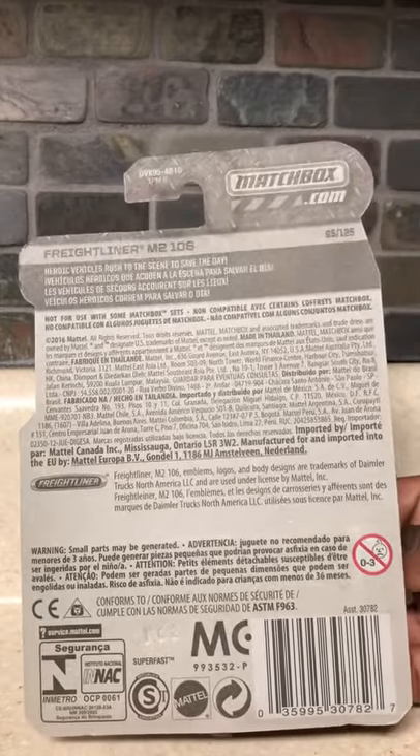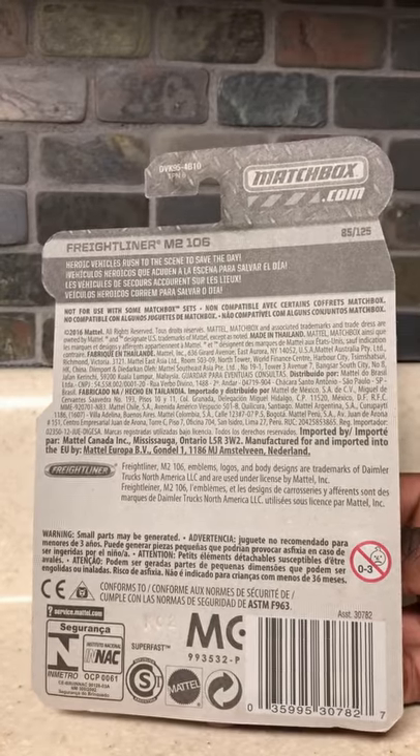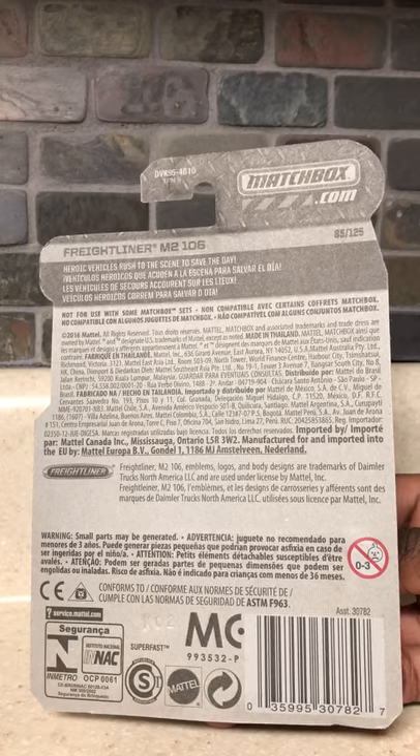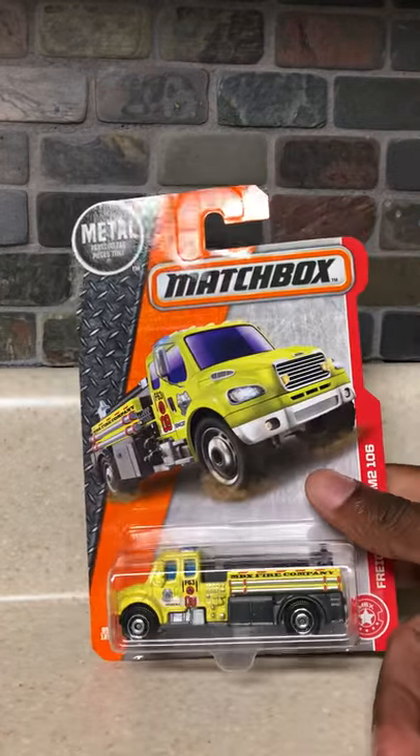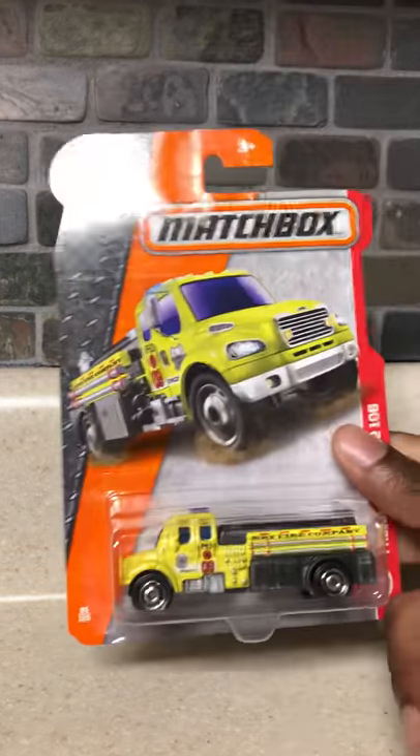But for now, let me and you guys know in the comments what you think about this vehicle. Is it good? Is it bad? Do you like the design? The color paint job? The detailing? I really like the detailing on this vehicle. So, let's open this baby up.